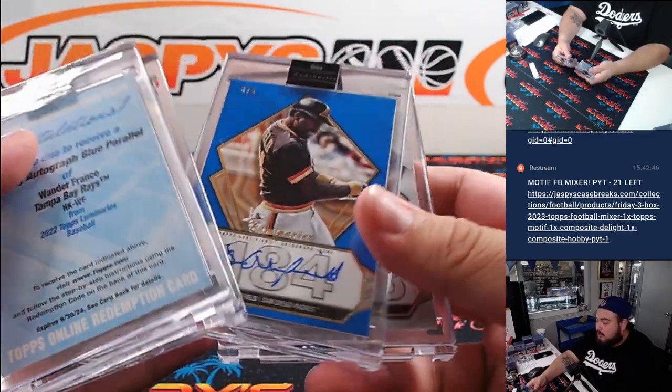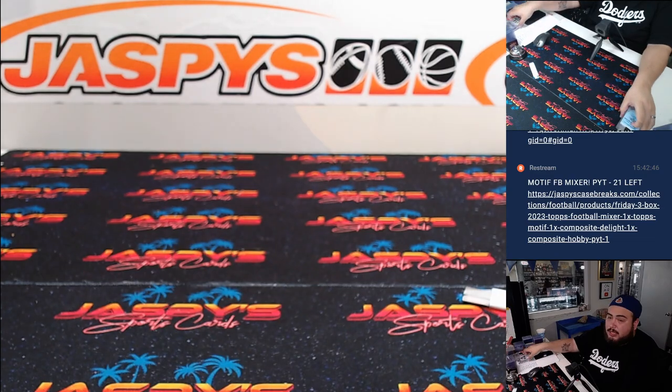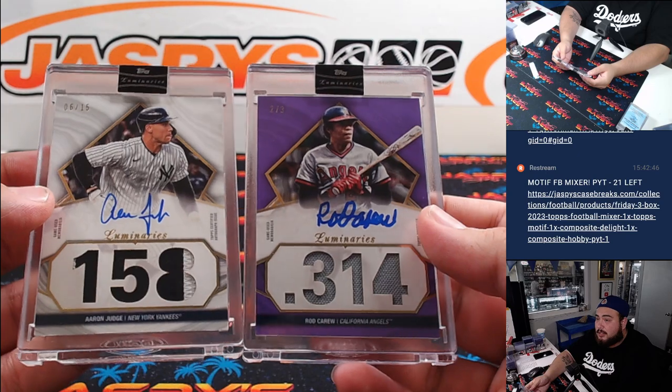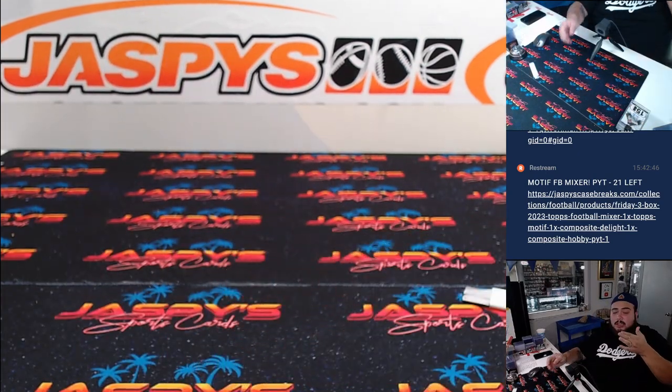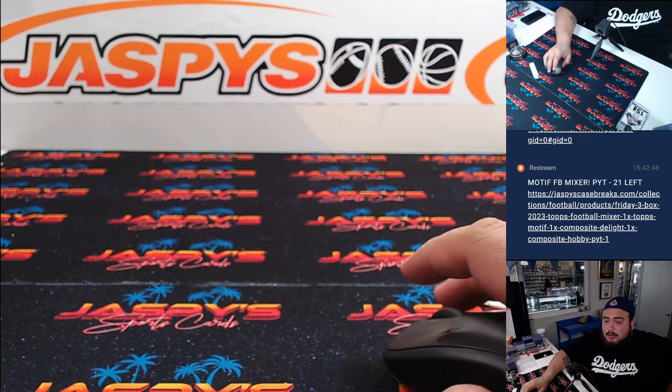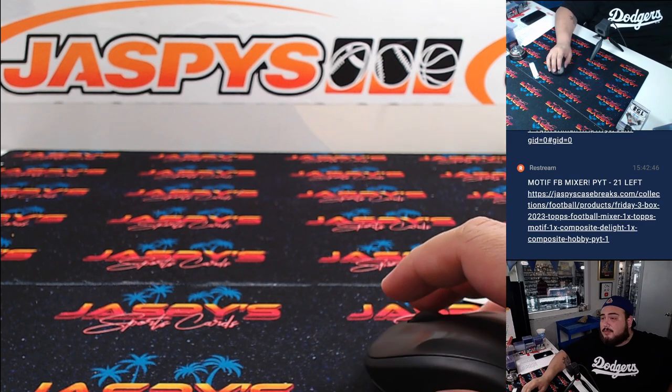So we got Pete Alonso, Winfield, Frank Thomas, and the two patch autographs for the RnB — Aaron Judge and Rob Carew. There you go guys, thank you so much. That was a quick break — 2022 Luminaries Baseball in the books. JaspisCaseBreaks.com.